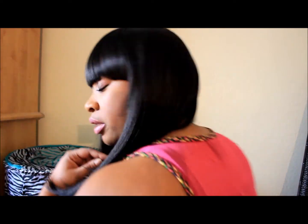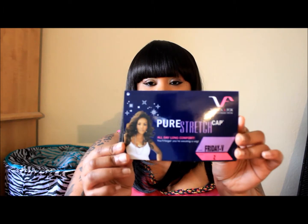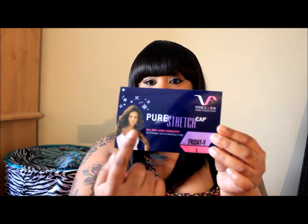It has bangs, it's long in the front, and let me give you guys a close look at the back. It's very short in the back. This is the paper that was in the unit — it's Friday V, on a pierce stretch cap from the Vivica Fox hair collection.